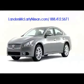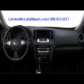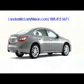Entering its seventh distinct generation for 2009, the Nissan Maxima continues to merge four-door practicality with high output performance and aggressive design, both inside and out.